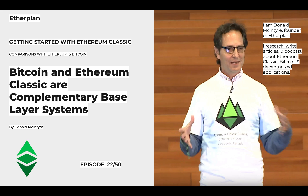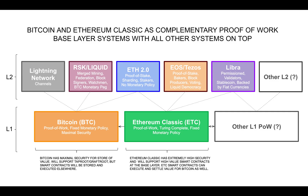Bitcoin and Ethereum Classic are complementary base layer systems. Ethereum Classic, ETC, is a distinct and sound decentralized computing model that does not undermine Bitcoin's purpose in any way. This is because ETC is Turing completeness plus proof of work plus fixed monetary policy.